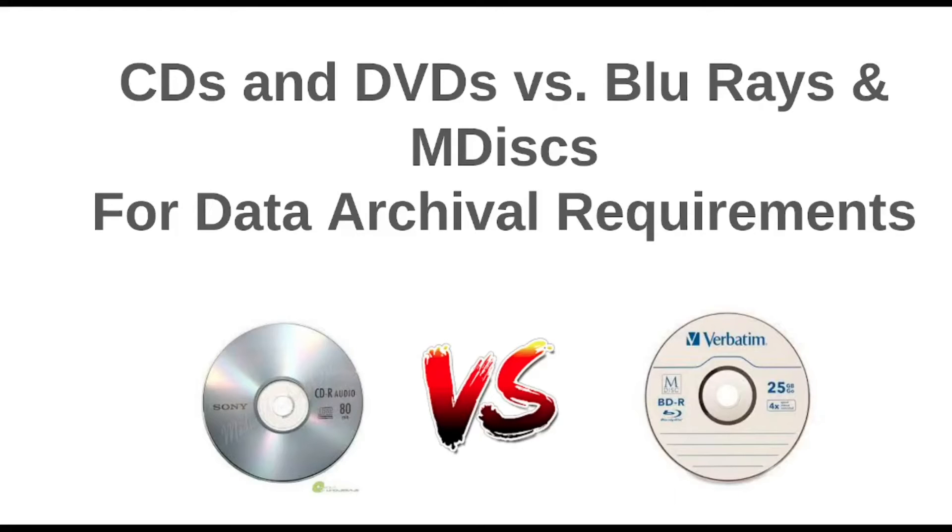Hey guys, welcome back to Daniel's Tech World here on YouTube. My name is Daniel Rossell and this is my little tech corner. So recently, because it's January and I've been archiving, I've done a few videos about optical media archiving and I'm going to keep those coming. But today I wanted to do one about CDs and DVDs in the era of the Blu-ray.